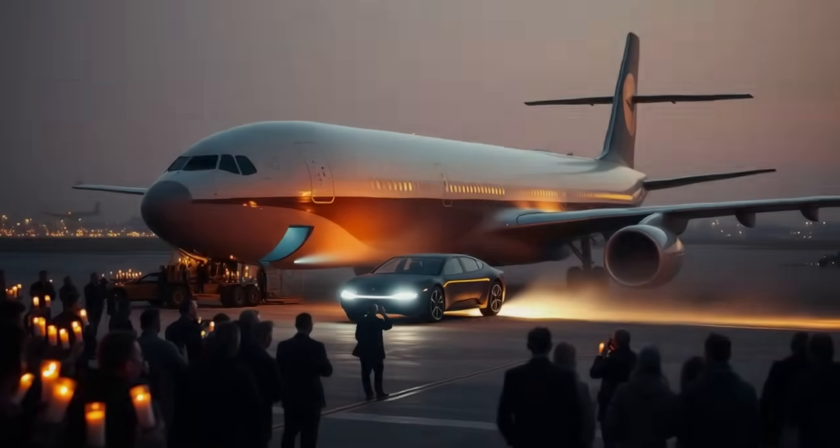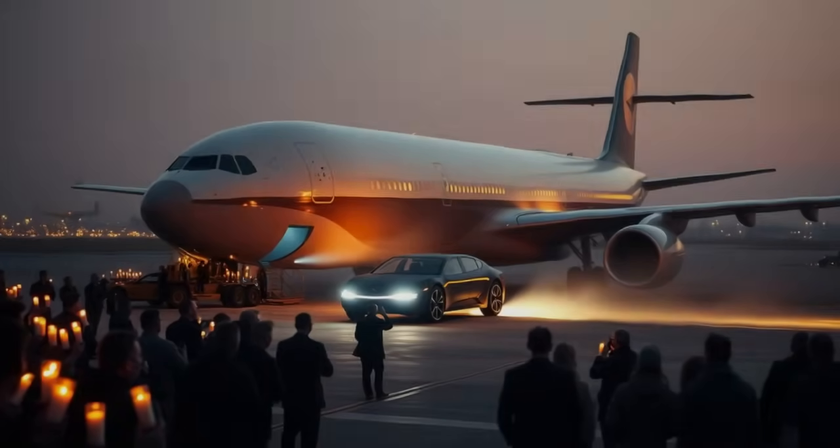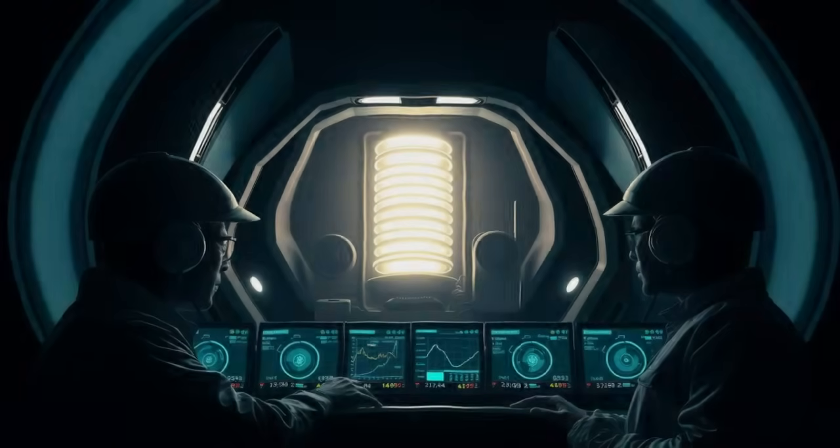The aircraft doors open, and there it is — the self-powered EV rolling out of the cargo hold like a secret weapon arriving for battle. The first thing you notice is its design: sleek yet practical, futuristic but grounded in purpose. Onlookers stare, whispering: what do they mean by self-powered? How is that even possible? The claim sounds bold, almost impossible. But here it is, wheels touching the ground in America for the very first time. This isn't just a car. It's a statement — a challenge to everything we've been told about electric vehicles.